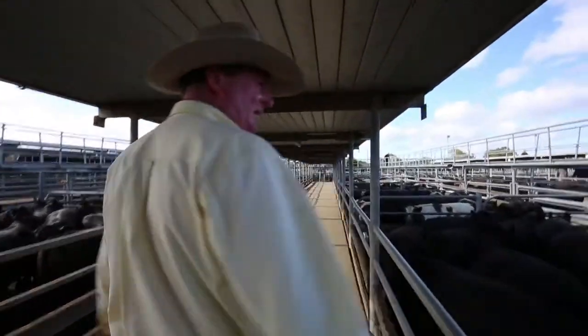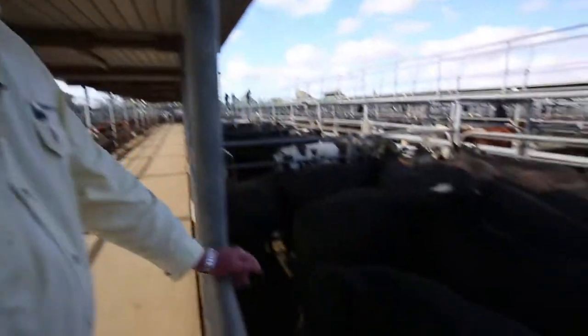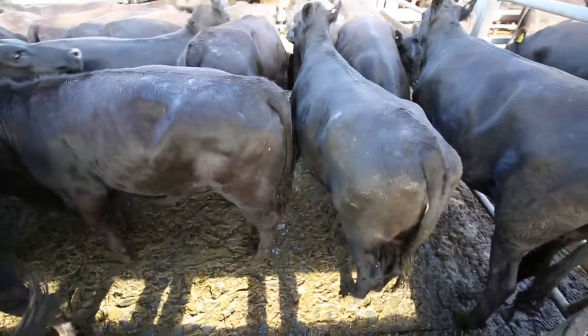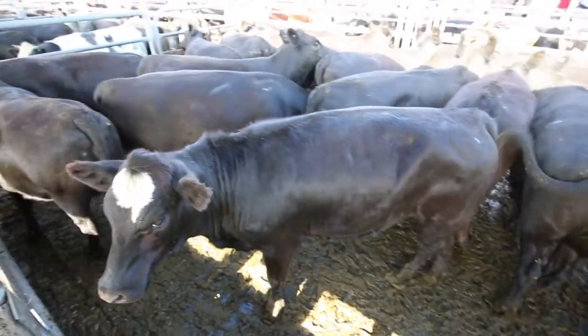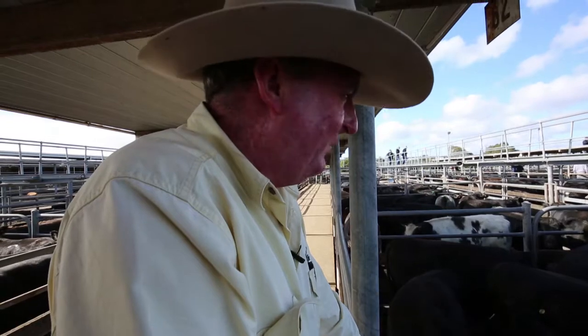These Angus heifers here are all making $2.20, once again for the feedlotters. It just points to something — later on, the feedlots are going to be certainly chasing cattle to get on feed. They're worried about where the numbers are going to come from. These heifers coming back at $2.20 a kilo — at the weight of them, they come back at pretty serious numbers.